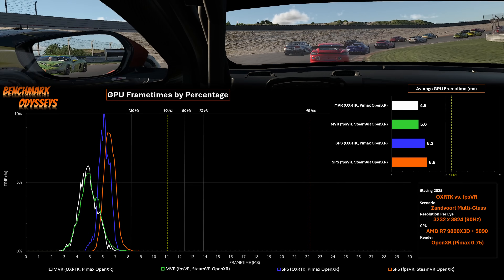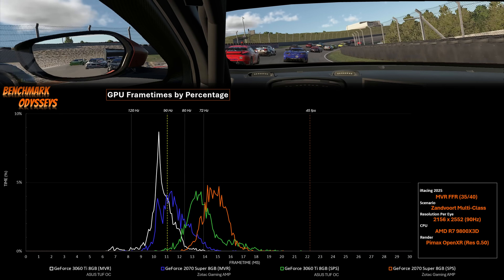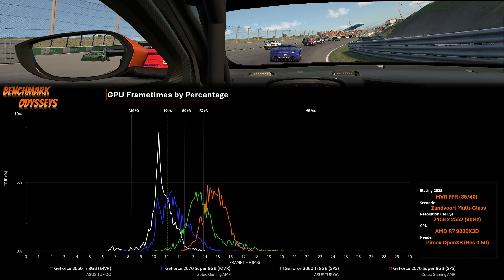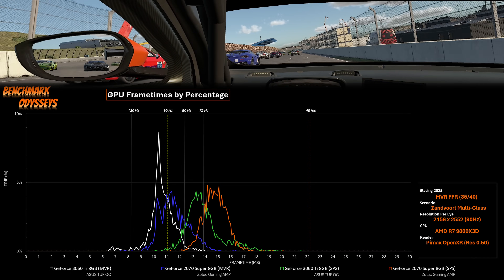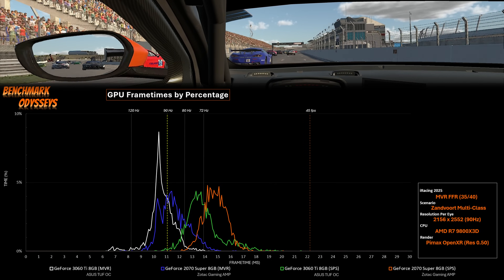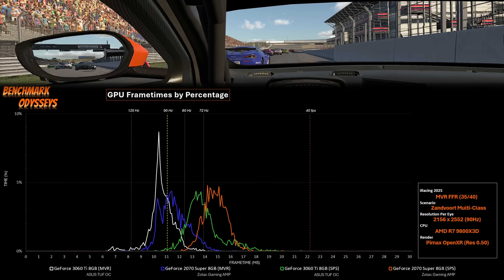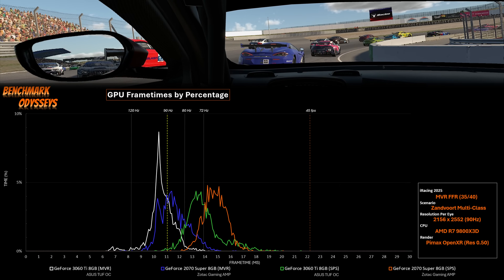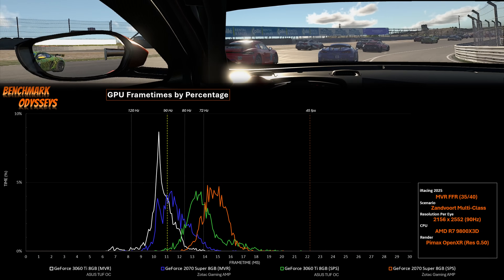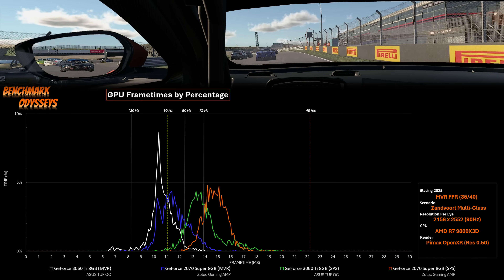I also did some testing with an RTX 2070 8GB alongside the 3060 Ti. This was captured at 0.5 render resolution in Pimax Play, which is the lowest resolution at 2156 by 2552. We take the 2070 from orange with SPS and it shifts to blue with MVR. But a lot of its frames are still late, and we'd have to reduce graphics quality a lot to try and make that up.